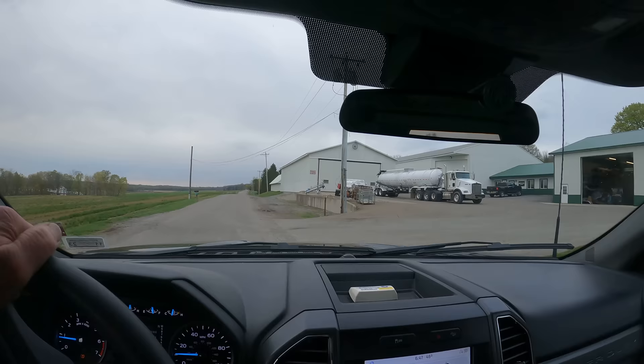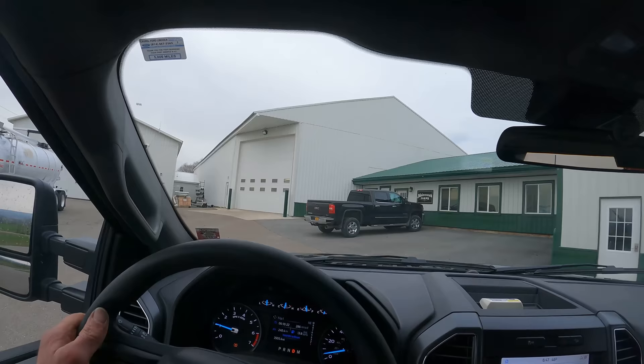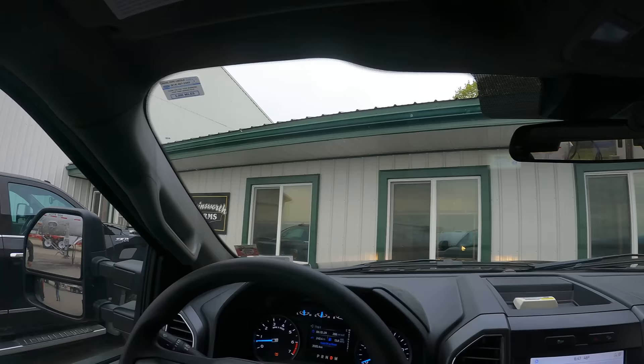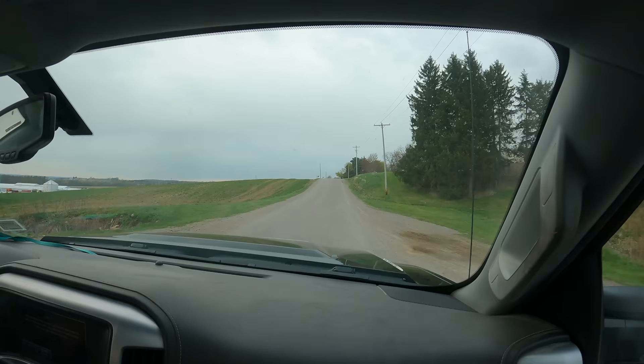We're just pulling into Chuck's place — I texted him 20 minutes ago and told him I was going to be right here. He's got me parking right up next to his office. He's going to give us a little tour; we'll touch base in a few minutes once we get acclimated. I just jumped into Chuck's pickup with him and he's going to give us a walkthrough of the equipment he has for sale.